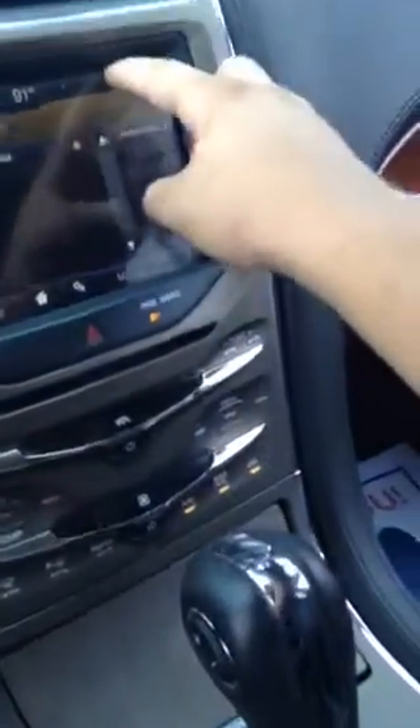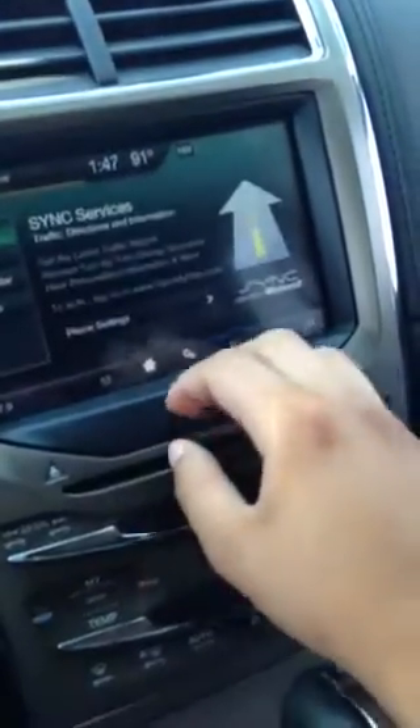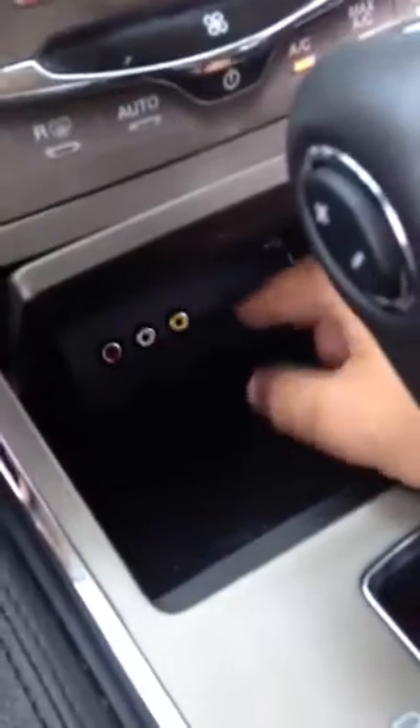You do have remote start on here as well. And your navigation — you have access to that too. There are also different inputs for auxiliary, so there are different ways you can electronically connect. Your fog lights and dimmer gauge are over here.